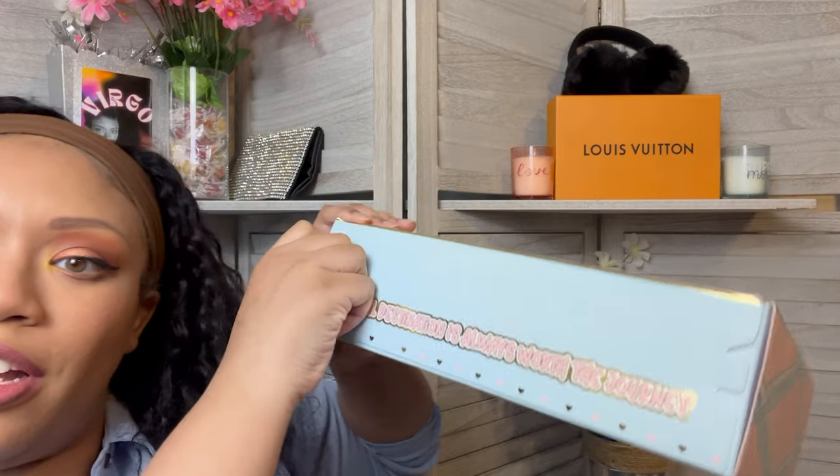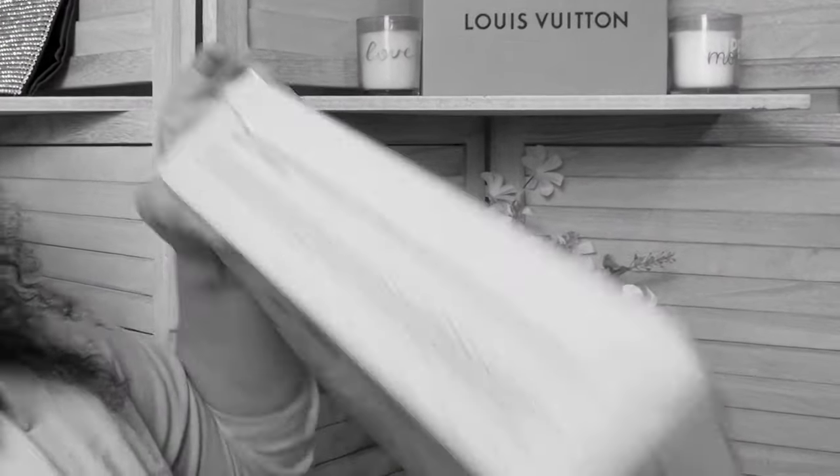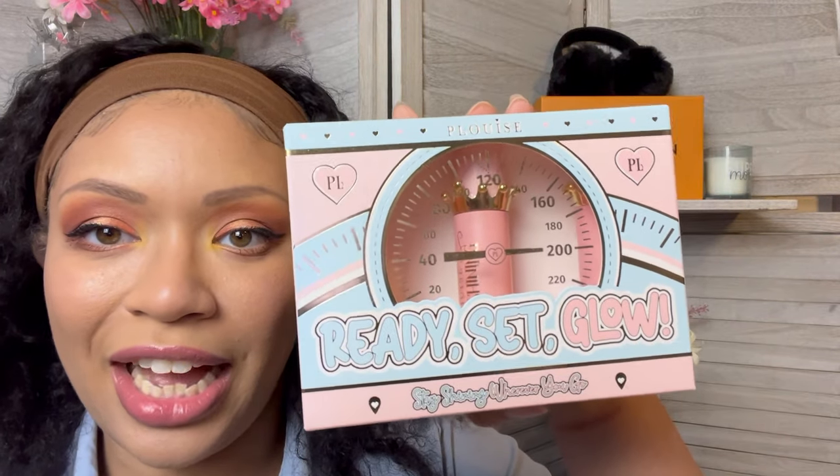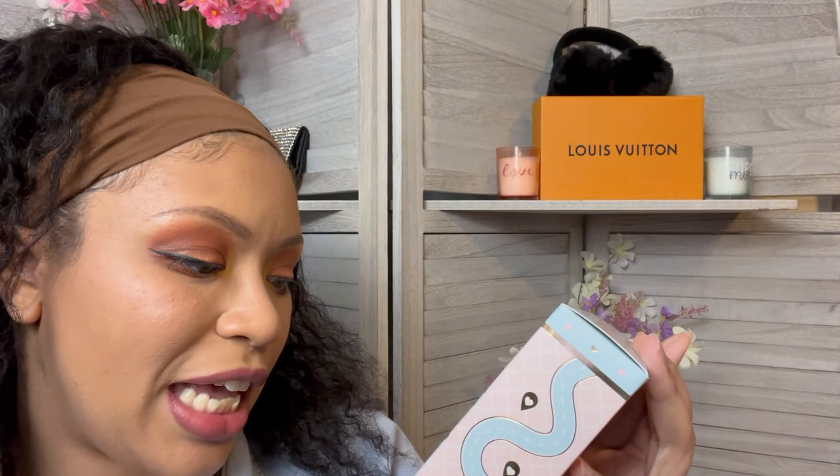Without further ado, let's go ahead and get into it. It's got the little rift thing. That's a little bit more elbow grease than I was expecting. When you open her up, this is what she looks like. I might just keep these boxes. Mine came a little disheveled. This first thing — I don't know what this is. What is this? Ready, set, glow — stay shining wherever you go.